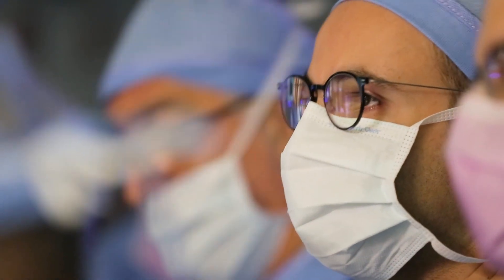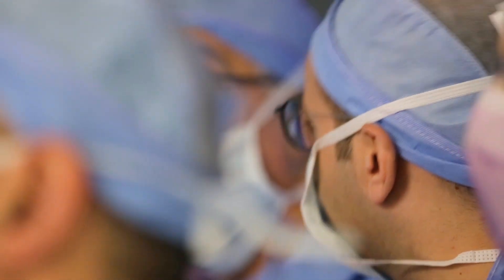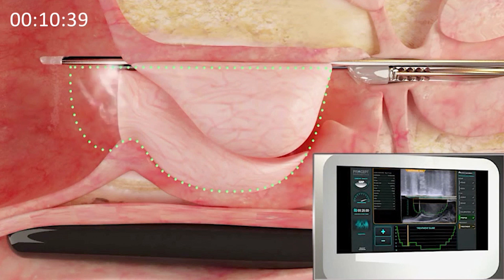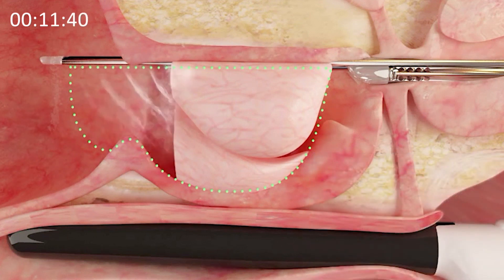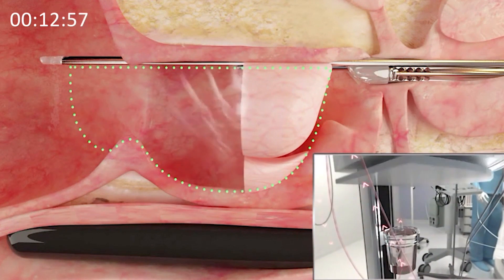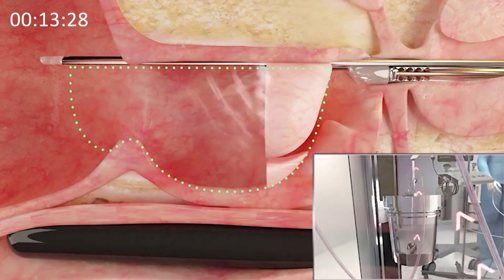You would need a lot of training and many cases to achieve the same result manually. With this robot, the surgeon has the ability to deliver very good results without having to treat hundreds of patients first. Within a handful of procedures, they can deliver optimal outcomes to their patients.